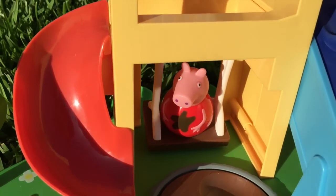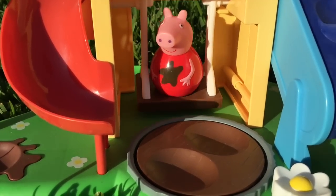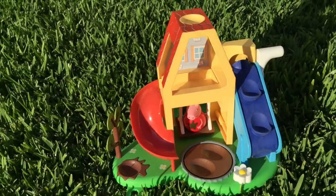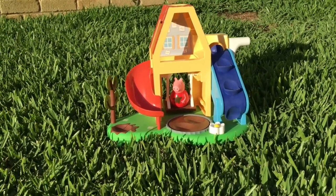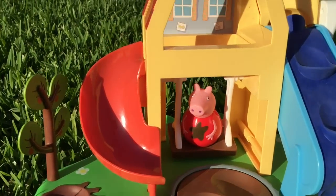But if you put Peppa in her swing and turn the handle, she'll also swing back and forward and wobble, wobble, wobble because of her round base. It's lots of fun and plenty of good times. The toy's a good size and it's great to play with out in the garden. Peppa always looks like she enjoys it.